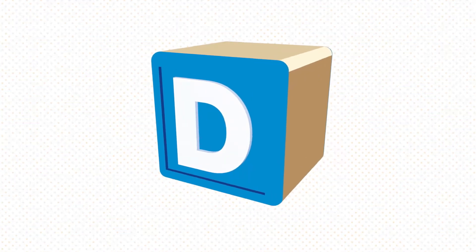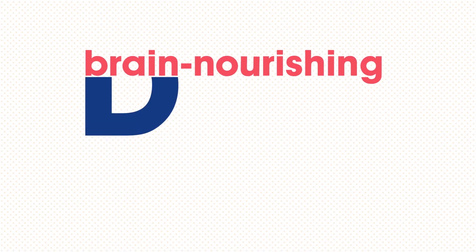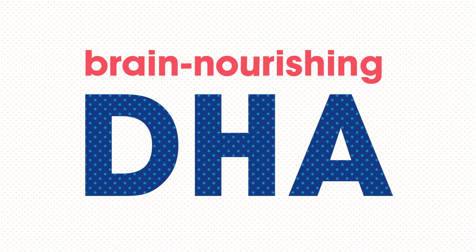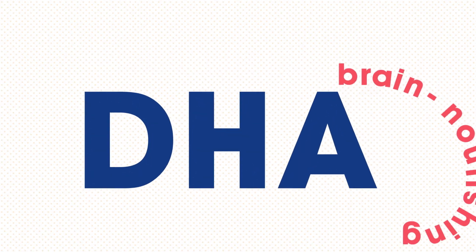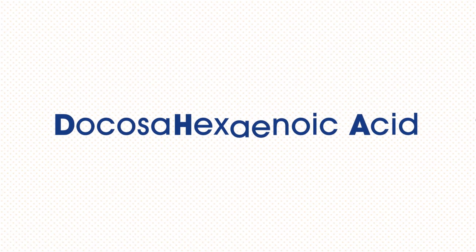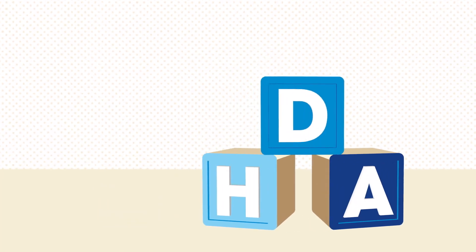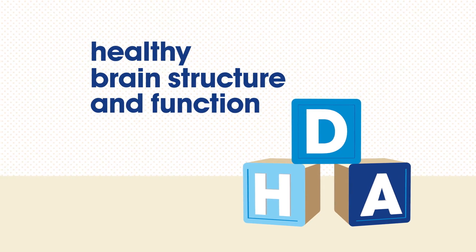Nutrition helps support this brain growth, so it's important she gets brain-nourishing nutrients such as DHA. What is DHA? It's short for docosahexaenoic acid, an important omega-3 fatty acid and a building block of the brain, important for its healthy structure and function.